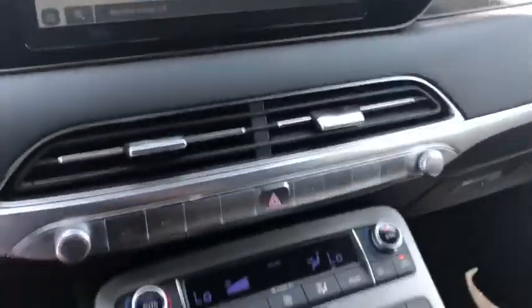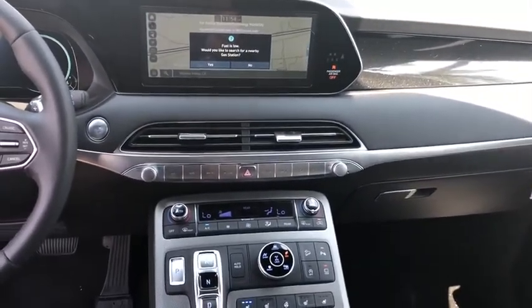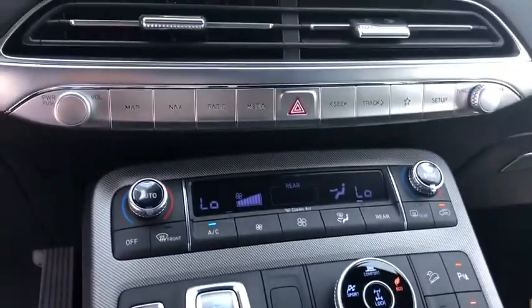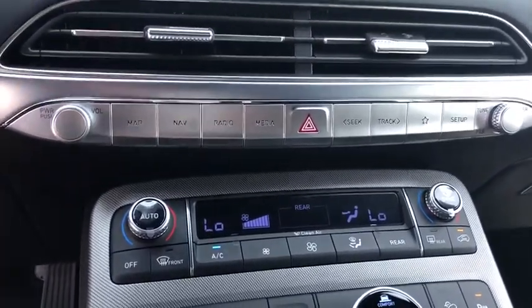Security system, rear window defroster, overhead console, carpeted floor mats, remote keyless entry. Wouldn't you look great in this vehicle? Stop in today and see for yourself.